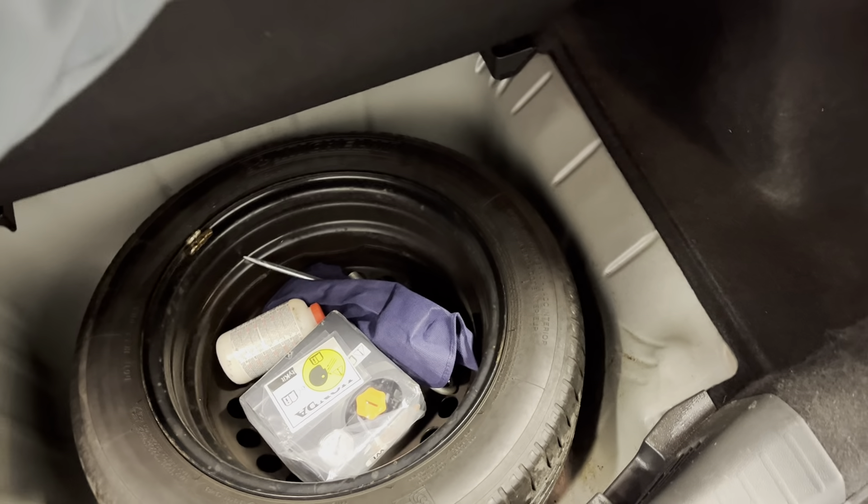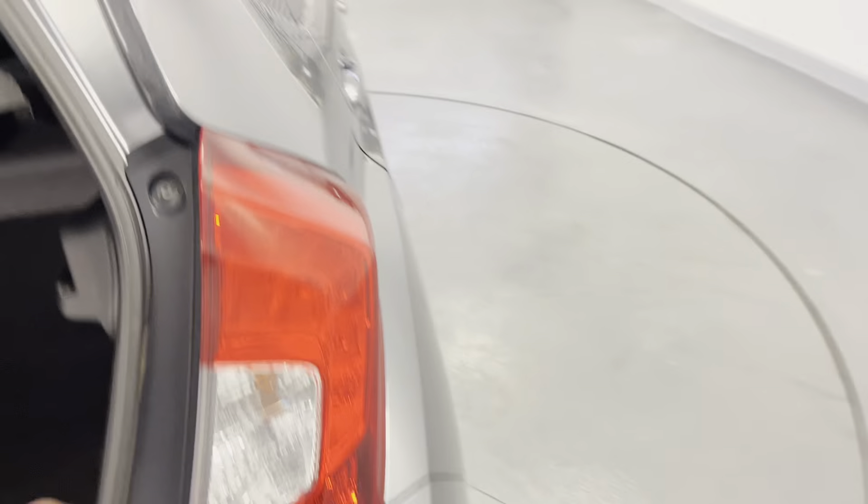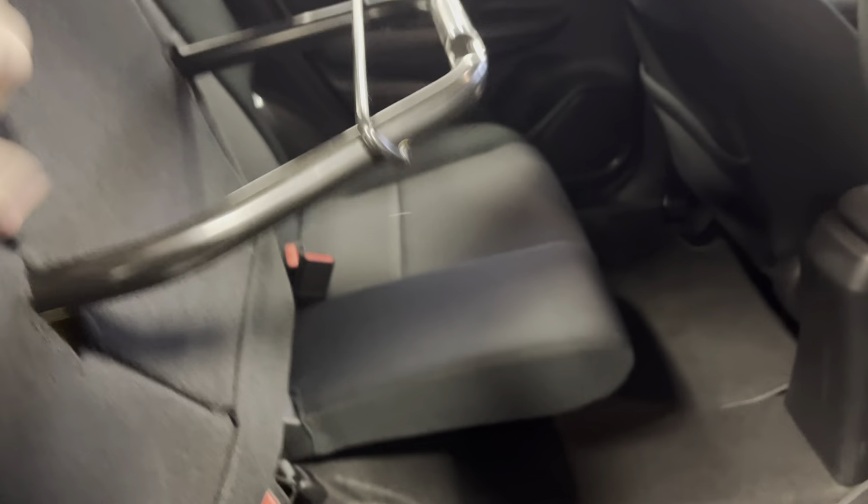Not a bad size boot for a little car, as you can see. There's a nice full spare wheel in there as well. And if you've seen my videos on the Jazz before, you'll know where it makes most of its room — the magic seats on the back. Lift them up and it gives you all the extra room in there, and they also go down nice and flat. ISOFIX seats on the rear too.